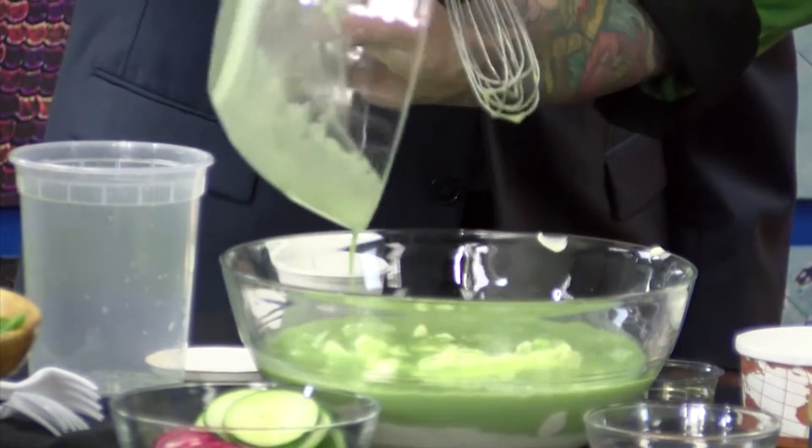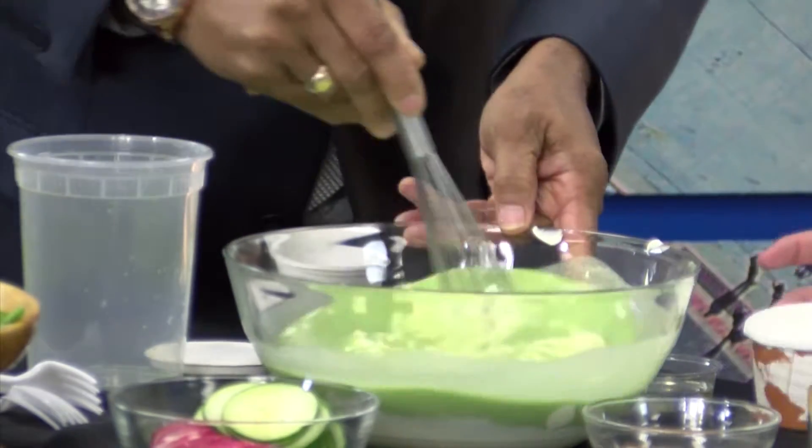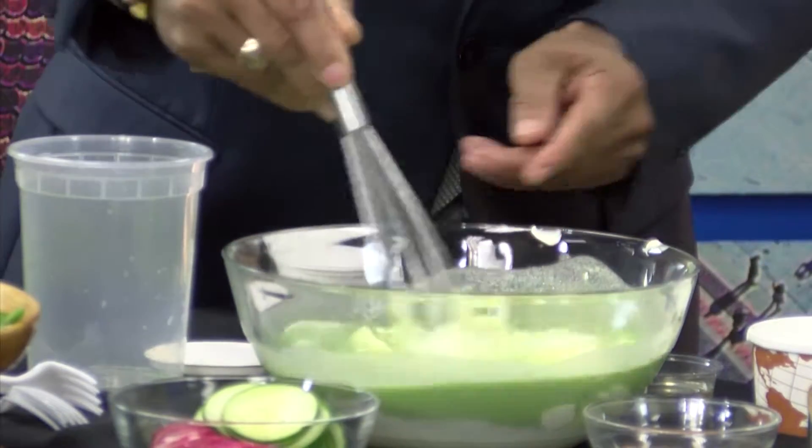That smells good. From there we're going to add this right into our other ingredients and then just start adding all those other things together. Is that mayonnaise? That's a mayonnaise base that we make, and then we have some sour cream here. You'll add some rice wine vinegar, some white pepper, and some salt.